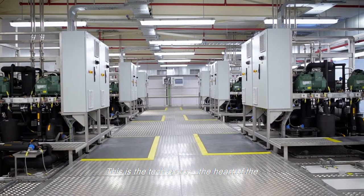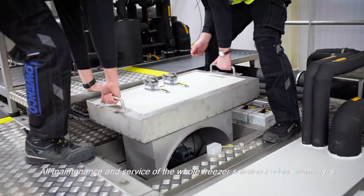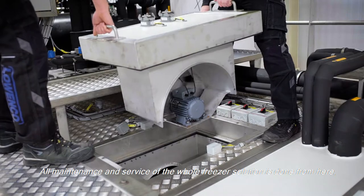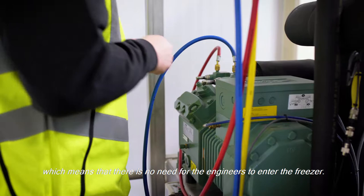This is the tech space, the heart of the technical part of the entire installation. All maintenance and service of the whole freezer solution is done from here, which means that there is no need for the engineers to enter the freezer.